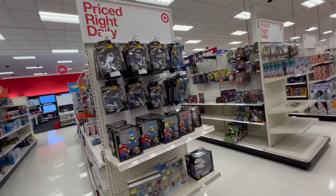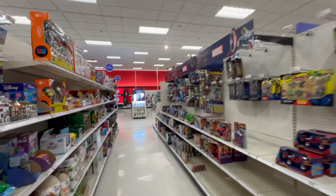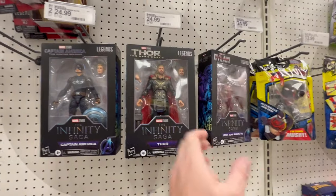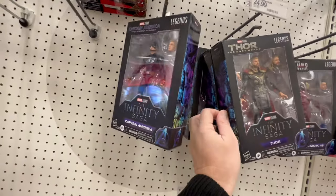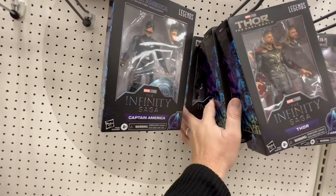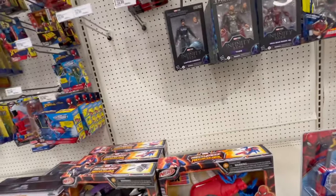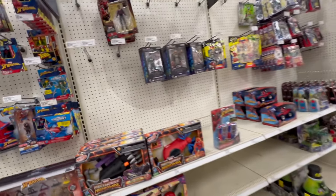Early morning at our local Target — let's see what we got. Same stuff: Iron Man, Thor, Cap, War Machine. Good selection, good selection. Cap, alright, what else do we have?